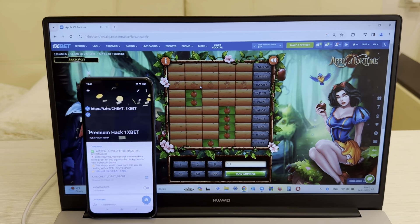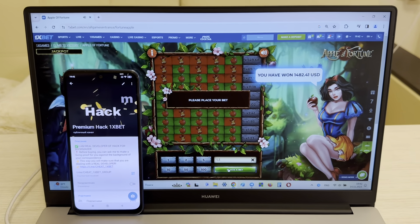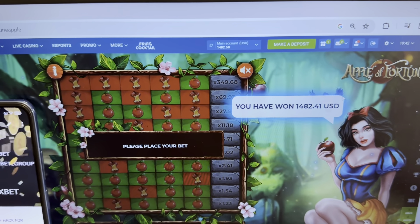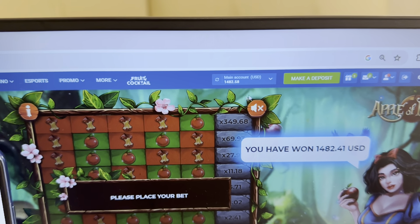Look at this guys, this is my link, my official Telegram channel: Cheat 1xbet Group. Now look, you can see guys — Apple — okay, look you can see.